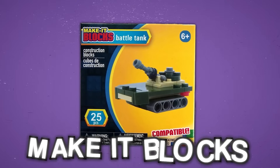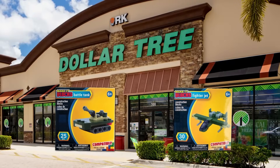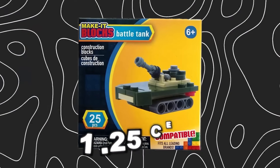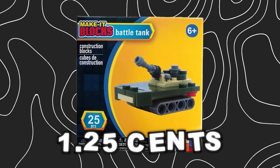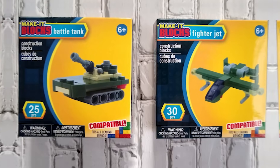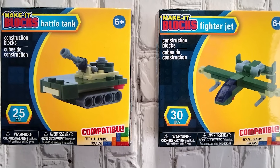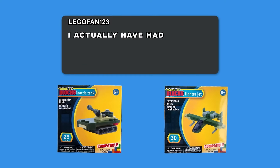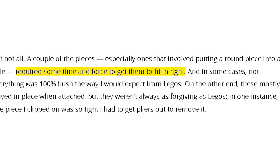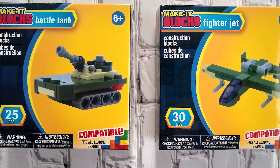Up next is a company called Make It Blocks, and if there's anything good to say about them, it's that they at least got the colors right. Sold in Dollar Tree stores, Make It Blocks costs $1.25 for a set of 25 pieces — that's 5 cents a piece, which is still a little expensive considering an authentic piece of LEGO costs about 10 cents on average. Design-wise, the battle tank on the left and the fighter jet on the right don't look that bad, but someone actually left a review and apparently had a lot of trouble putting it together. Some pieces need a lot of force just to put them together, but even then they don't stay in place really well.